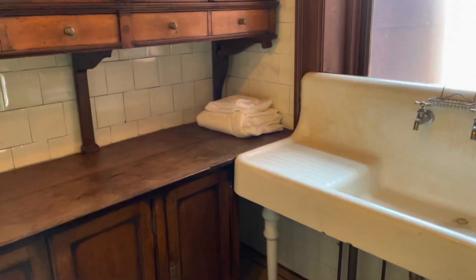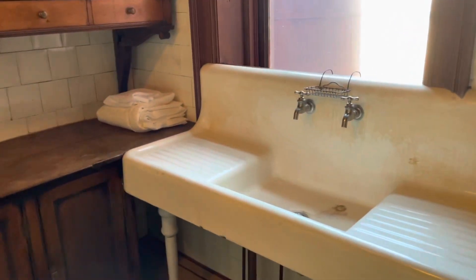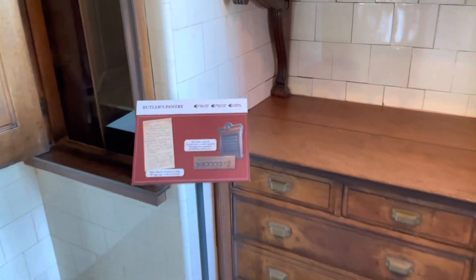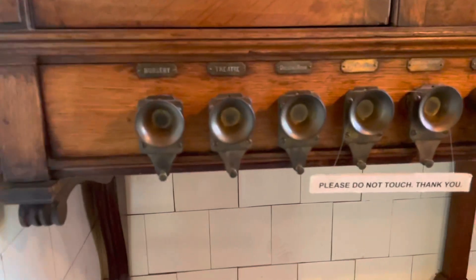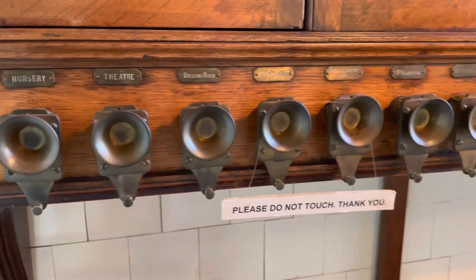From the dining room is the butler's pantry — with bells to ring other rooms in the house. This is really cool. You'd bring the food and bring the tray out.